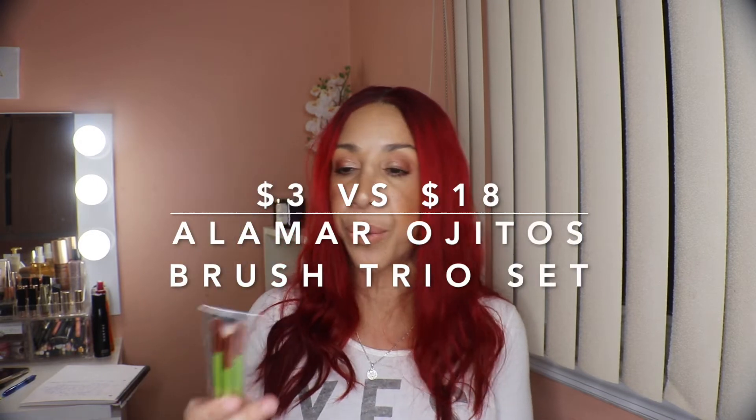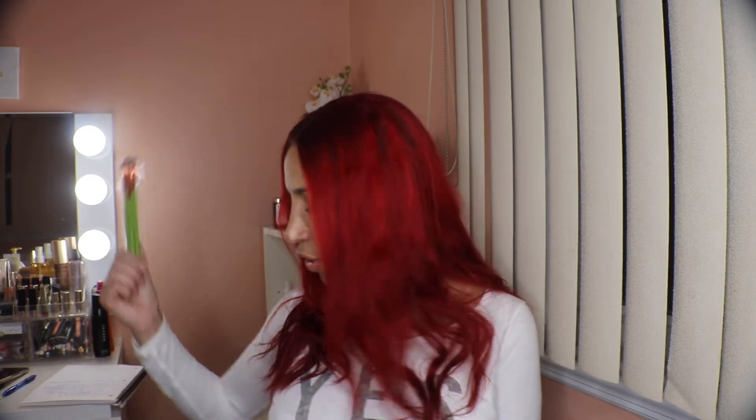Then I have a set of brushes from Alamar Cosmetics — I own these but had to grab them again because they were only $3, with a retail value of $18. That's essentially $1 per brush. Their quality is truly great and worth it even at the full $18 retail price.